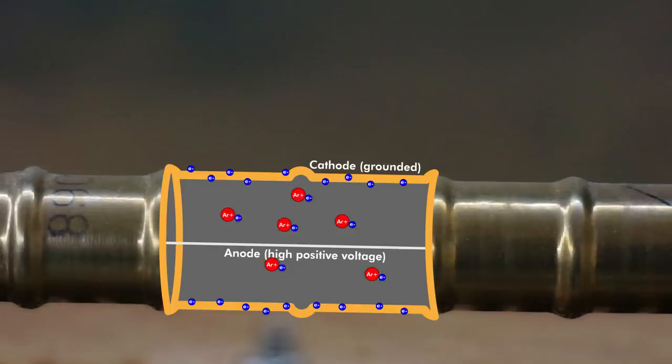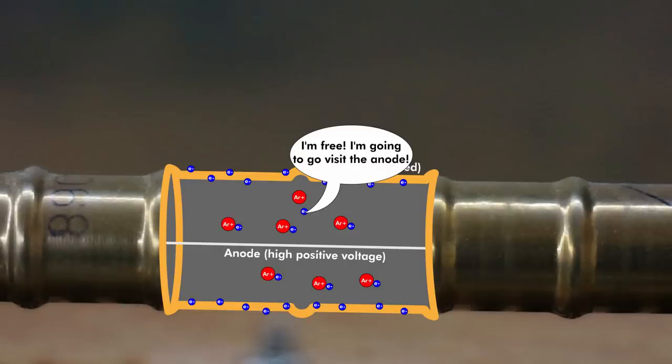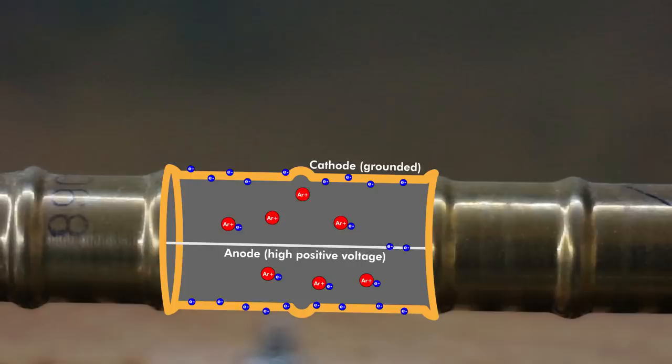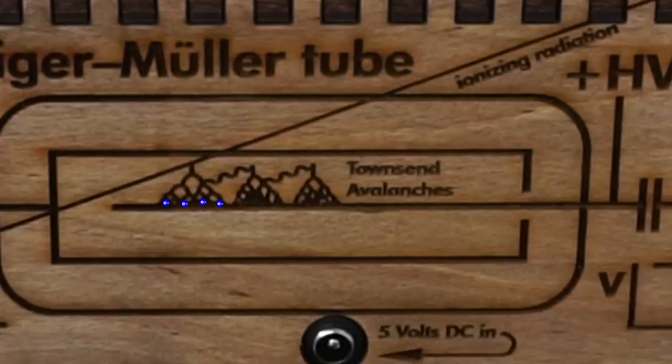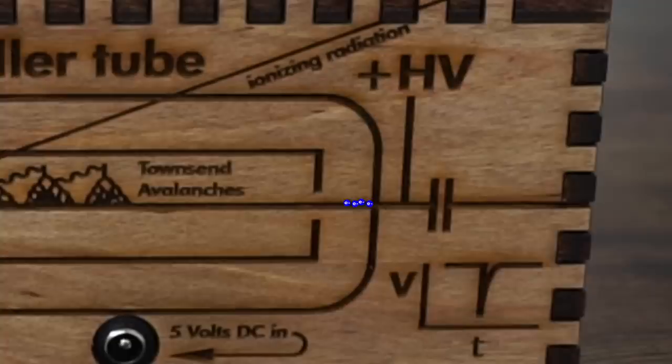Every electron in the gas is stuck to a positive atomic nucleus, so it basically can't go anywhere. However, when a muon barrels through at relativistic speed, it sometimes slams into a molecule of gas and knocks off an electron. Once free, this electron rockets toward the high voltage wire, slamming into more gas molecules and freeing more electrons — effectively making a small pocket of the gas electrically conductive for a brief moment. A single muon causes the tube to throw a whole bunch of electrons into the central wire, making a spike in current that we can detect with the right circuitry.